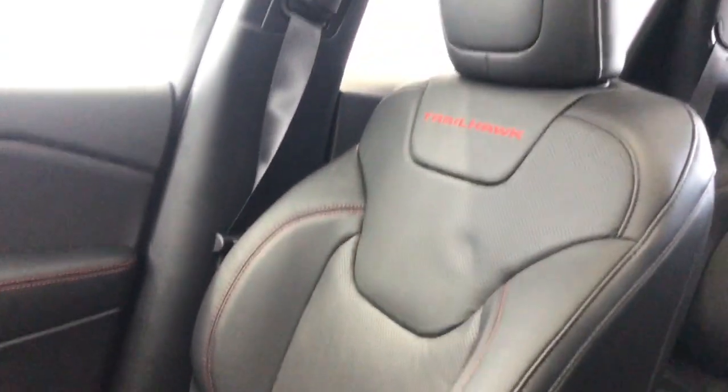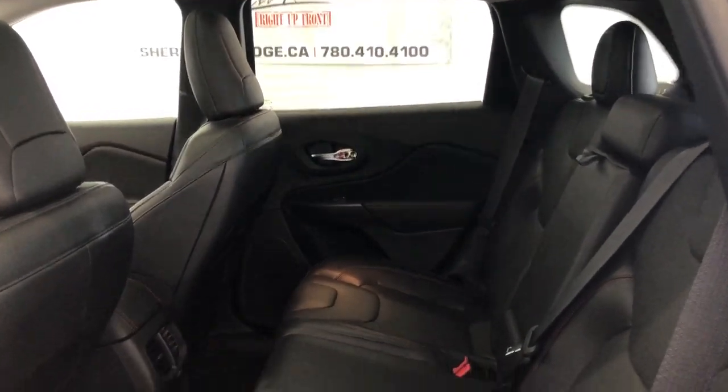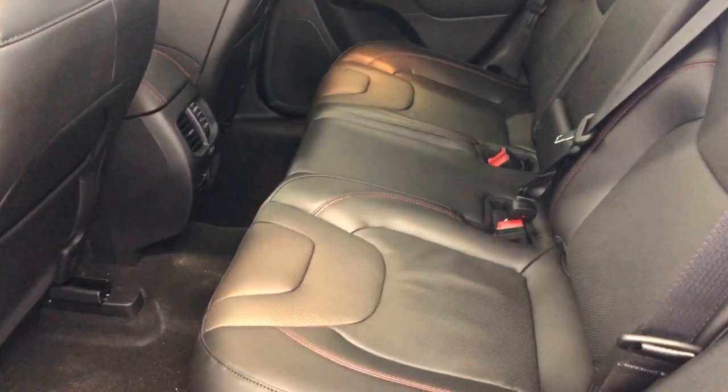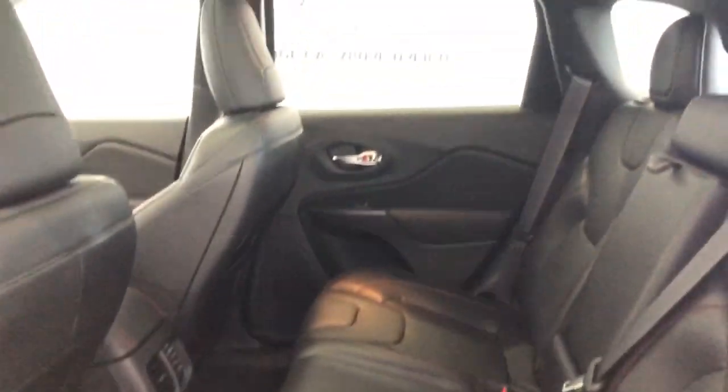It comes with leather seats and it has a panoramic sunroof. We will now go take a look in the back seat. The leather seats do continue throughout to the back and there is lots of space in between the first and second row of seating.